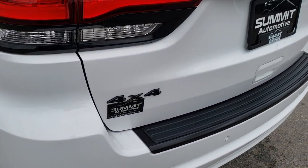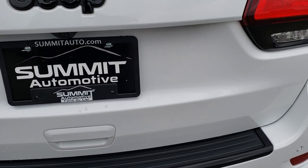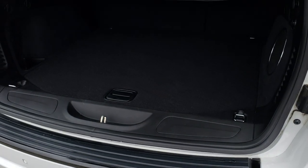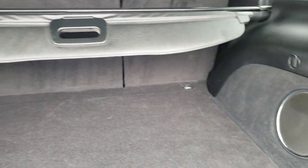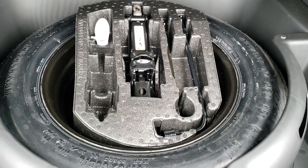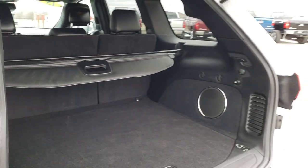You also get the 4x4 badging that's blacked out and the gloss black Jeep lettering. This is a power lift gate. The back storage area is very clean. It does come with the sun shade and also has the factory subwoofer, part of the nine-amplified speaker group. Full size spare tire. This is a power gate so you just press the button — it will beep at you three times and then come on down.